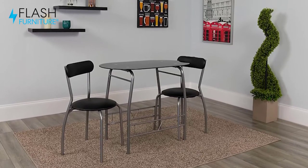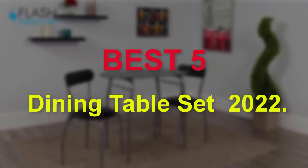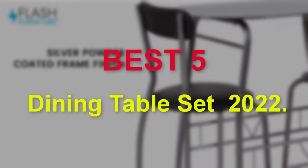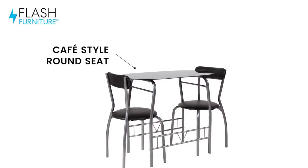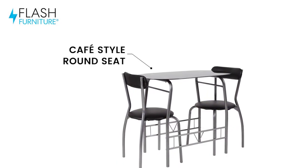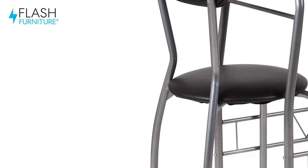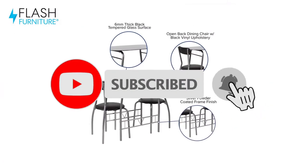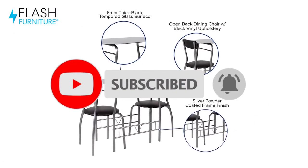Hello guys, welcome to our new video. In this video we will show you the Best 5 Dining Table Sets of 2022. This product list is based on my personal opinion about price, quality and durability. I have also checked many user reviews. If you want to know more about these products, please check the description below. Don't forget to subscribe to our channel to get future reviews. Let's start the video.